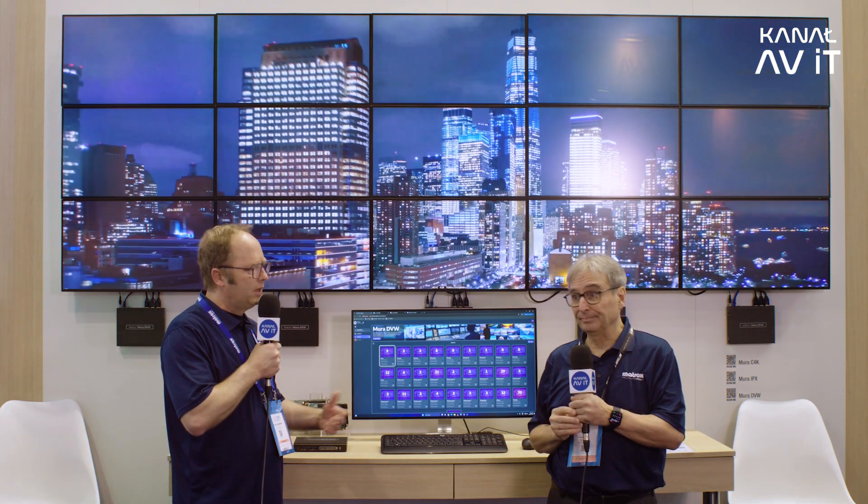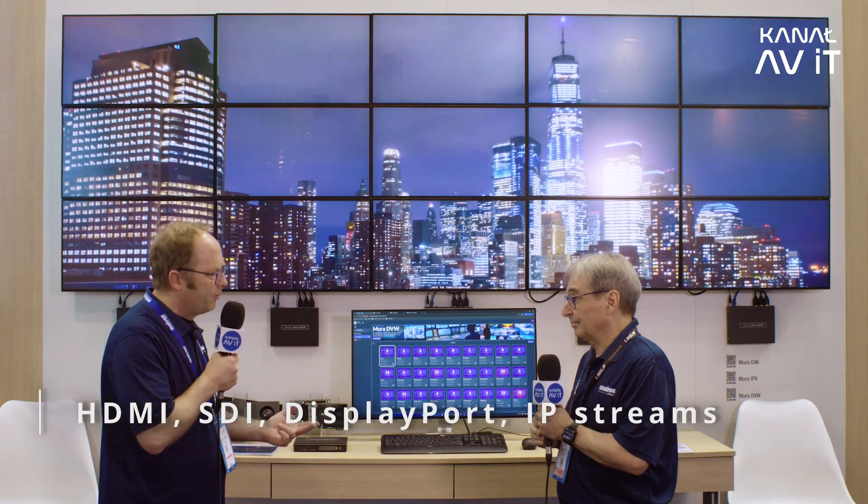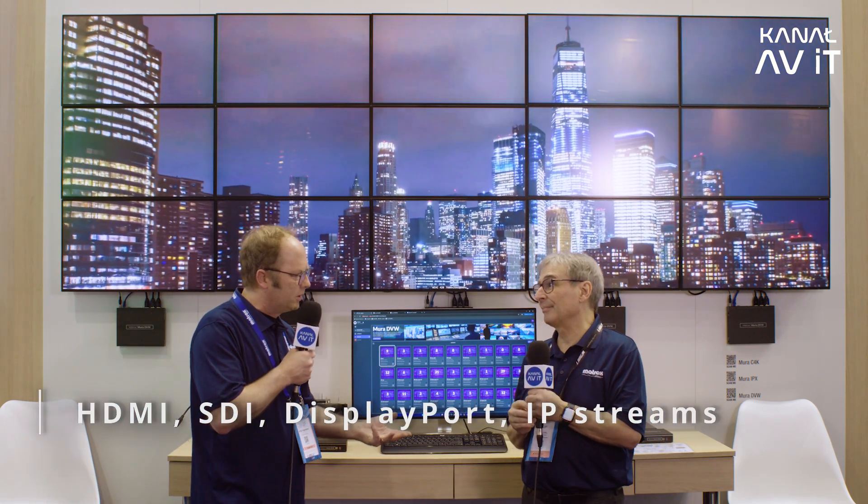Basically any kind of content can be brought to the wall — SDI, HDMI, DisplayPort, and also IP streams. Absolutely, a wonderful solution.